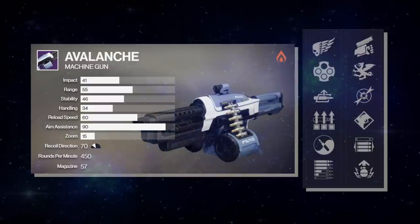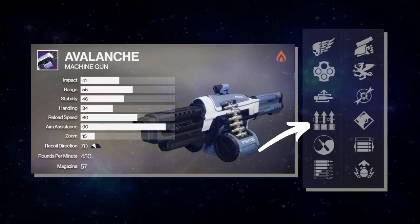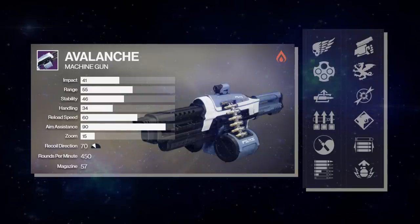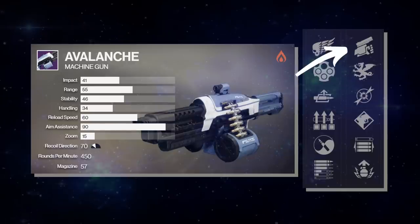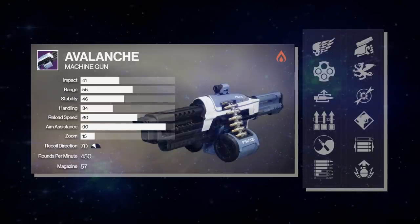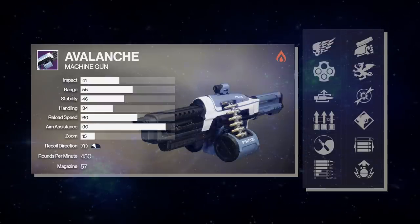Next we have the Avalanche Machine Gun. For PvP, power weapons you can do way better, but if you care, Avalanche can roll with Surplus, Killing Wind, Vorpal Weapon, and Tap the Trigger. For PvE, you got Auto Loading, Subsistence, Swashbuckler, Vorpal, Adrenaline Junkie, and even Dragonfly. Overall, I'm not too wild about the Avalanche, but it is the only adaptive frame solar machine gun in the game. Pick it up if you care.